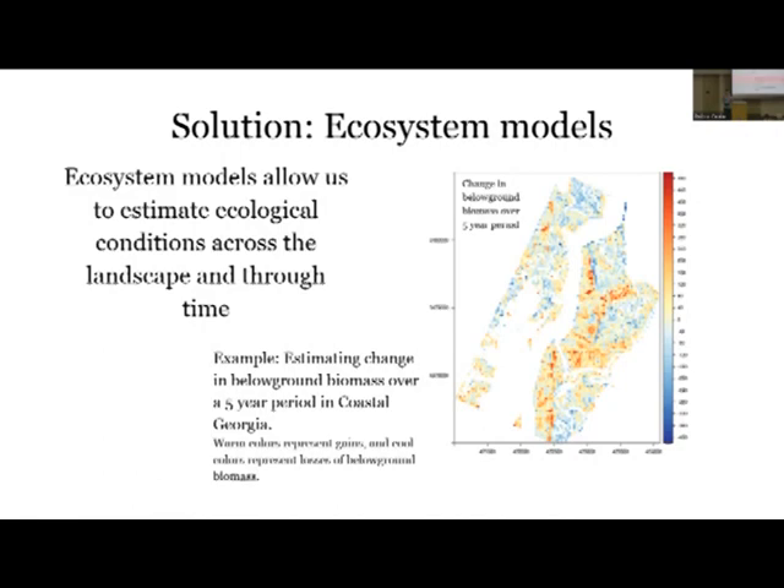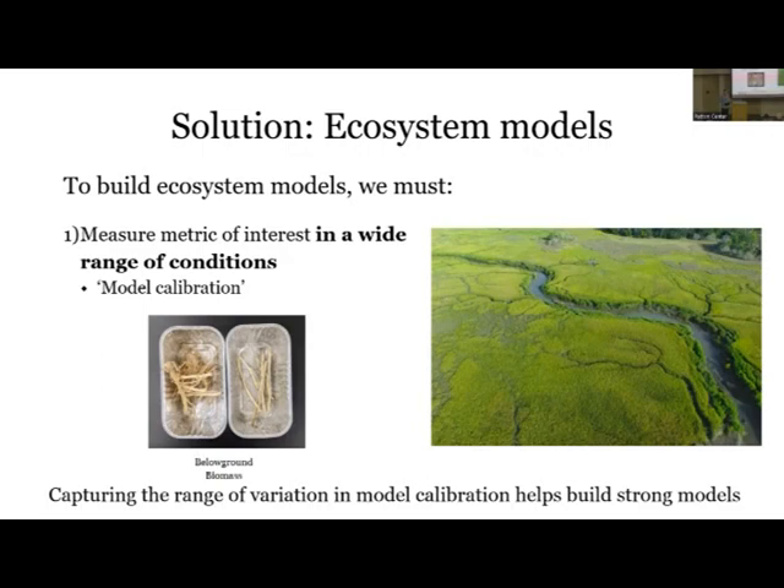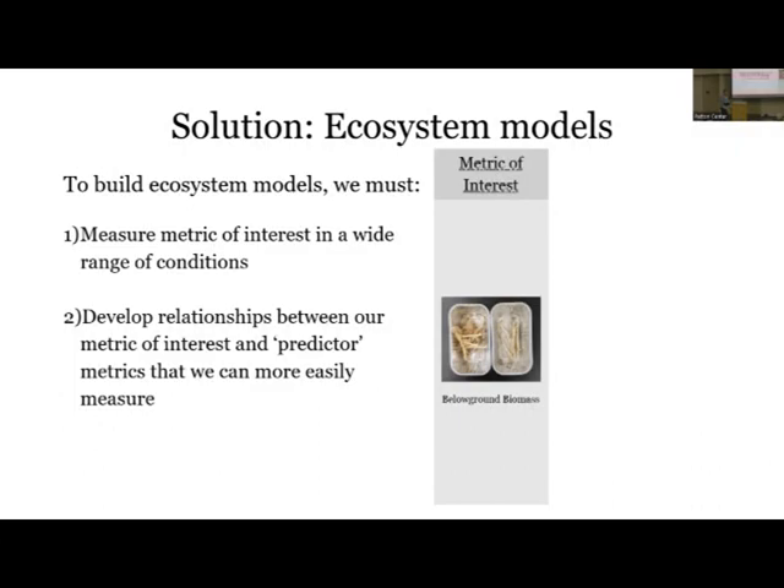When I hear the term 'ecosystem models,' it sounds like a black box - a computer-based tool. But to build these models, we've got to go out and get a ton of ground truth field data, measuring whatever metric of interest we want to predict. This is the model calibration. Our metric of interest is below-ground biomass, and we want to do this in a wide range of conditions because it can change so much across short distances and time periods. Capturing this range of variation helps us build robust models so we're not extrapolating when we make predictions.